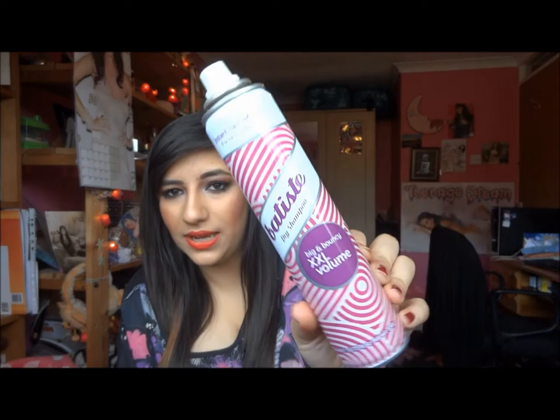Sticking on the hair theme, I've used up this Batiste dry shampoo for big and bouncy XXL volumized hair. I really like this and I would repurchase it. I wouldn't say it really gave much volume compared to other dry shampoos, but yeah, I really did like it.